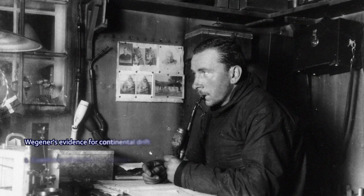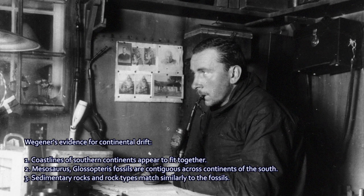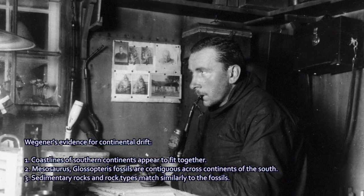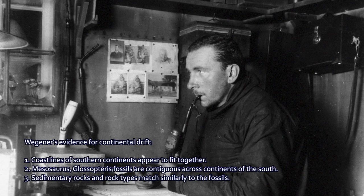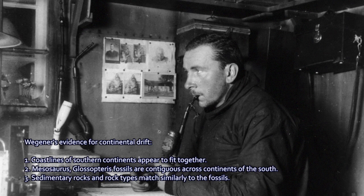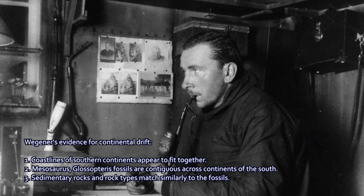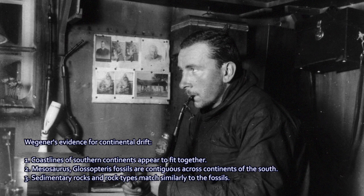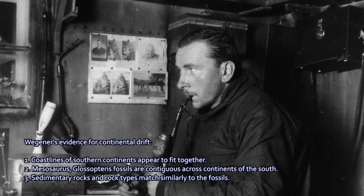To summarize Wegener's evidence for continental drift: the coastlines of the southern continents do seem to fit together as puzzle pieces. Fossils of Mesosaurus, Glossopterus, and other species appear in widely different parts of the world today, but if you put those continents together, their fossil occurrences match up really nicely. Furthermore, the sedimentary rock sequences — limestone giving way to siltstone giving way to conglomerate — matched up across the Atlantic Ocean, becoming powerful evidence that something had gone on.